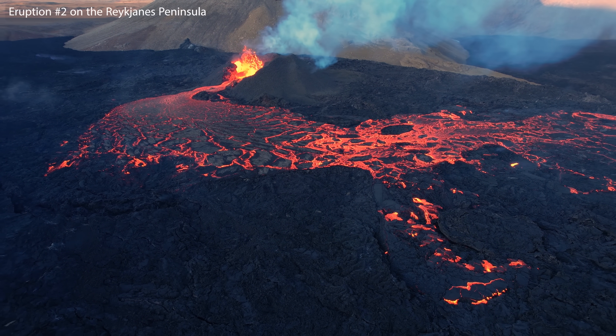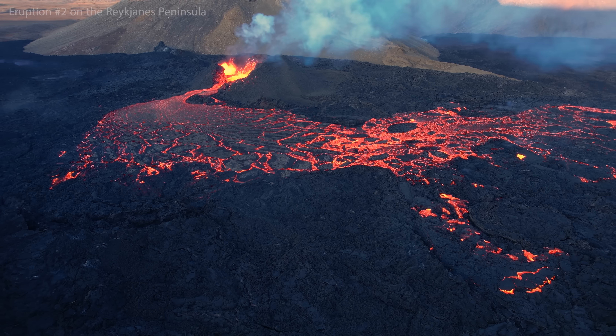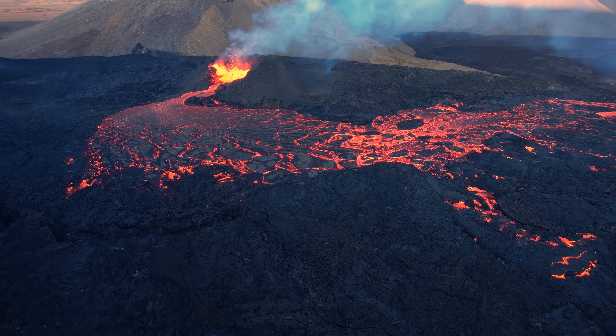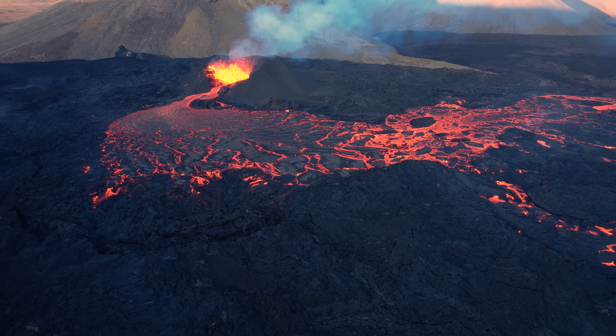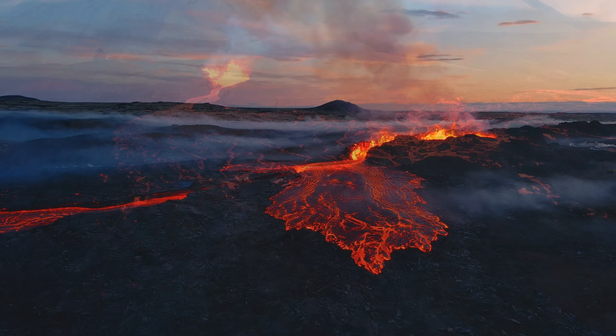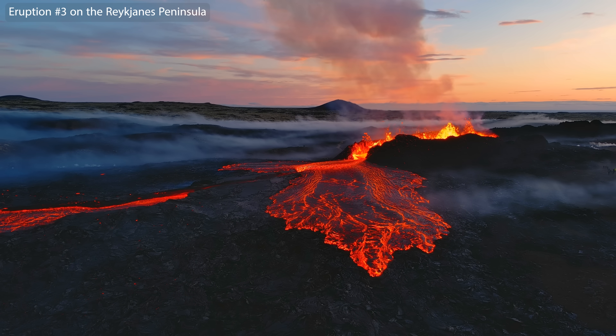Hello and greetings from Iceland. This video is all about the land rise on the Reykjanes Peninsula, since the magma is getting closer. It was at 16 kilometers depth in my last update, but today it's about 10 kilometers down to the magma, and the speed of the land rise has been increasing. So here we go again.